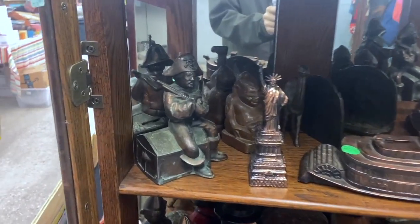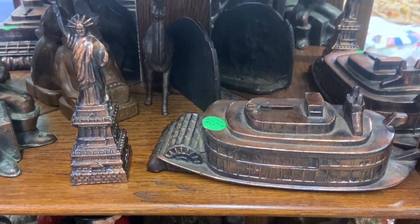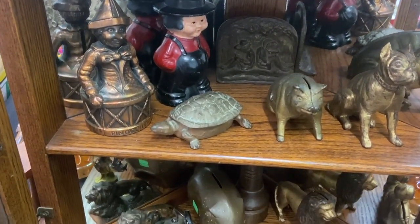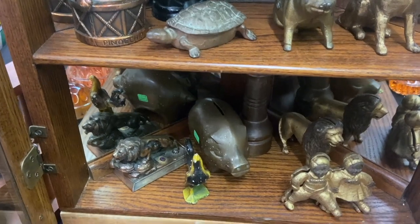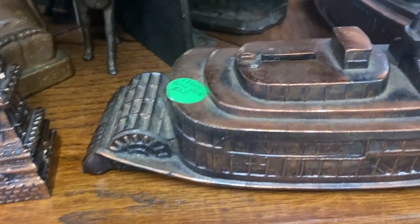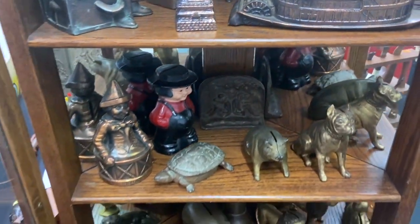Still banks are another area of collector interest, and I think they're fun. Look at the pirate there. Some of these are newer. The Banthrico, like the ferry boat there and the steamboat, are from the 70s, but some of the older iron ones are from the 1920s. Prices can range from about $20 for the 70s era, all the way up to $75 for the still banks from the 20s.